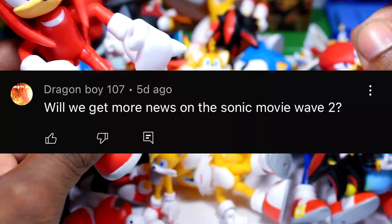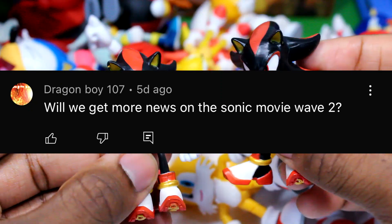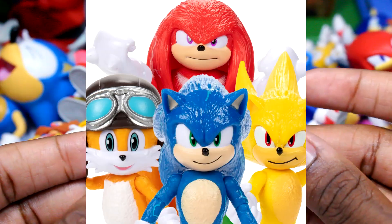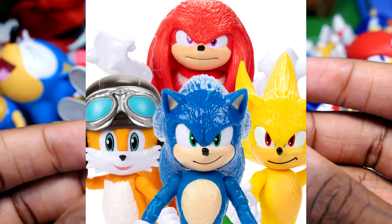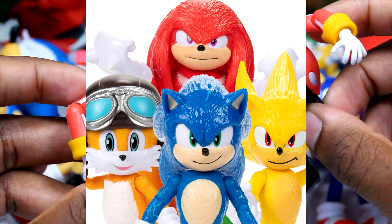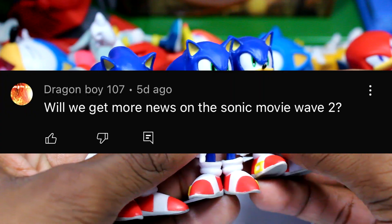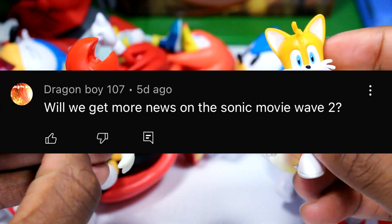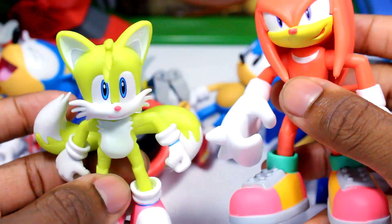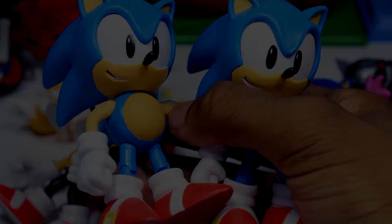This shout-out goes to Dragon Boy 107, who asked: will we get more news on the Sonic movie wave 2? To answer your question — yes. There are two things I know of: unfortunately the wave was actually delayed to July, however I did hear that in Canada they've been popping up in a couple of GameStops. That's pretty much all I know so far. It does suck that they were delayed. With all that being said, that's gonna wrap it up — thank you all so much for watching, and I will catch you guys in the next video. Take care!